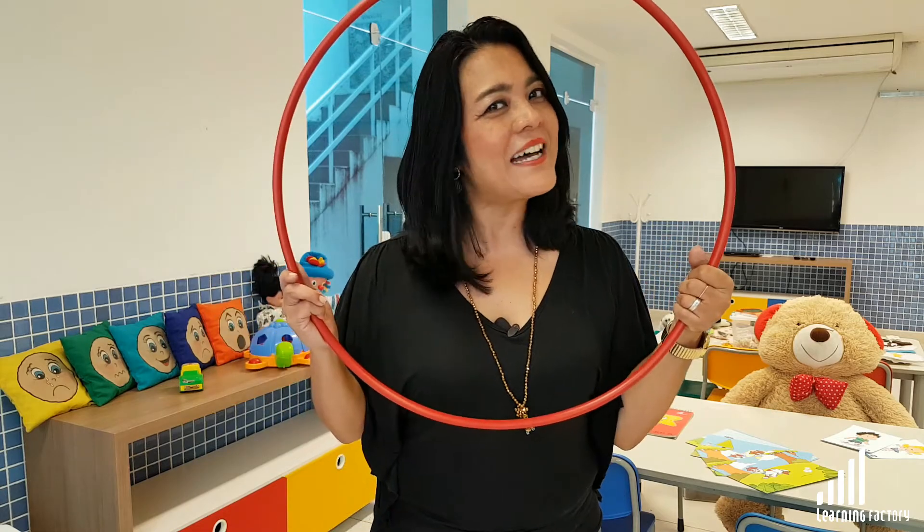Hello and welcome to the Learning Factory channel. My name is Aline Caneco, I'm a teacher at Instituto Maia Vinagre and I'm here to talk about a very important moment in our classroom daily routine. It's circle time, folks!